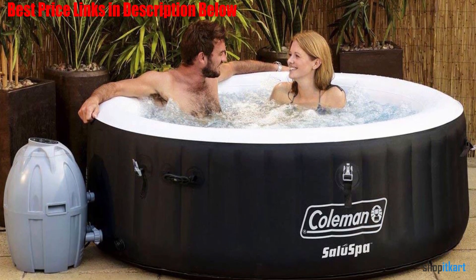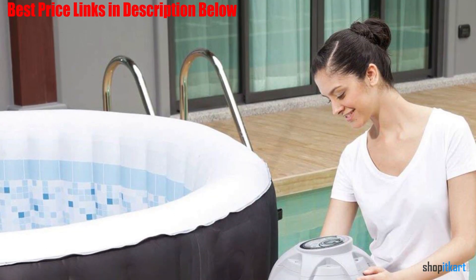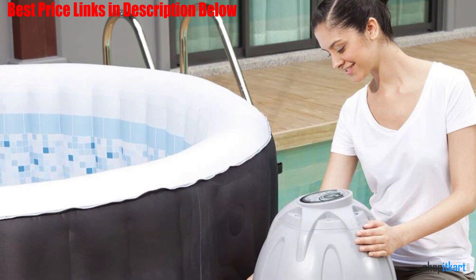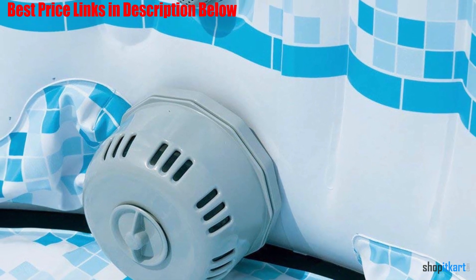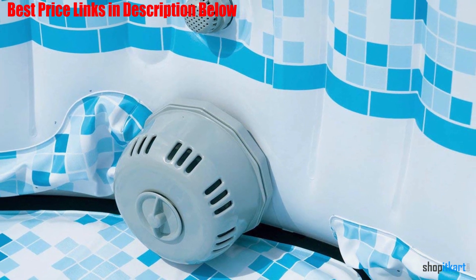The water heats up to a soothing 104 degrees. With 60 surrounding air jets and a digital control panel, you can adjust the temperature without having to get out of the tub. The walls are made of durable 3-ply PVC with I-beam construction, allowing you to sit on the sides thanks to superior structural stability.